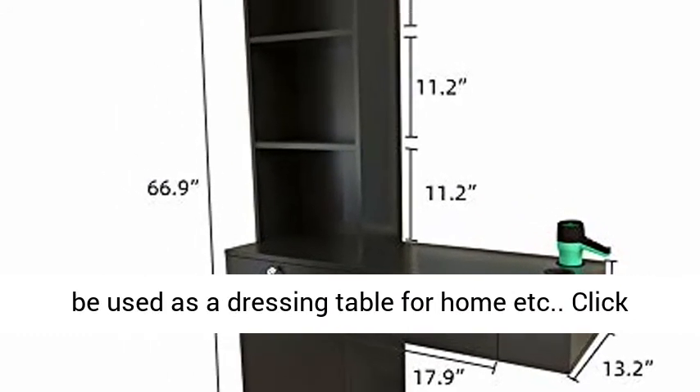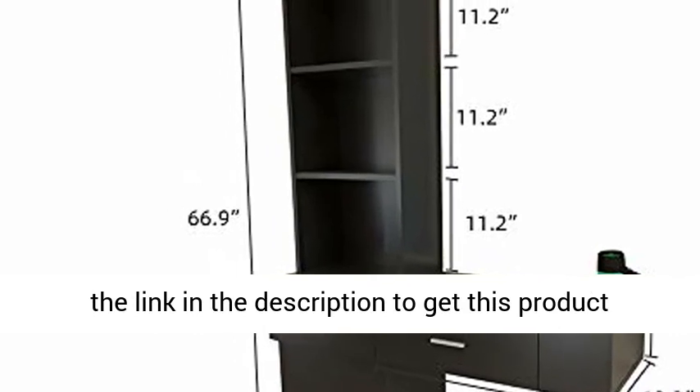This station with ample storage is perfect for professional use in a beauty or hair salon, and can also be used as a dressing table for home. Click the link in the description to get this product today at the best price.